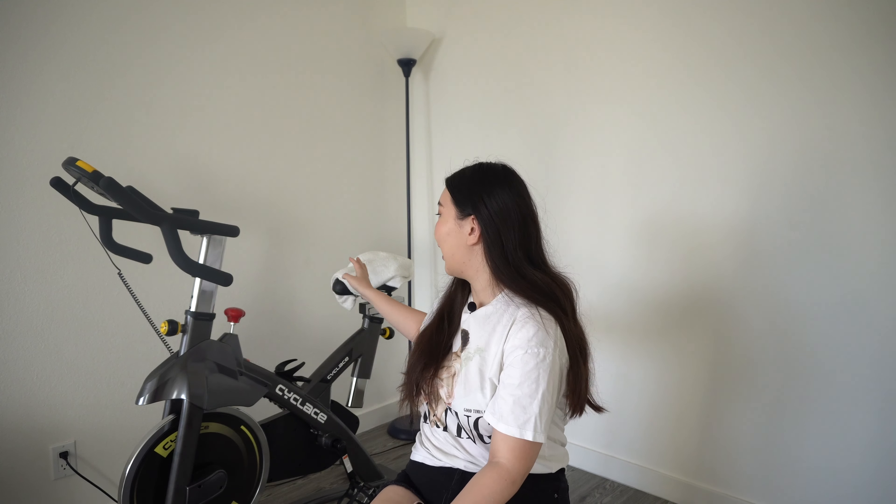For now I just put a towel around the seat and it helps. I really recommend you guys buy this cycling bike if you want to do some cardio. I will update you guys in the future about my cycling — thank you for watching and I'll see you in the next video!